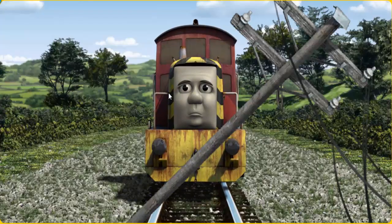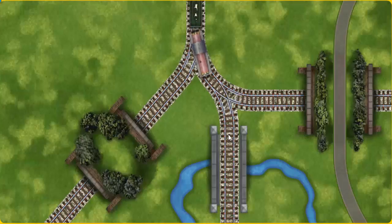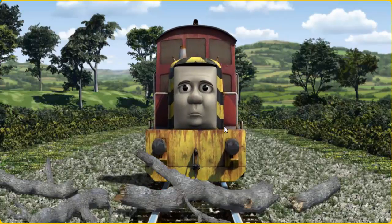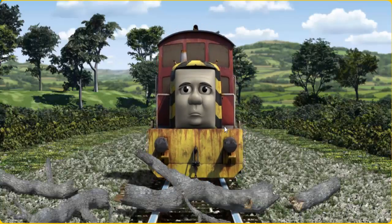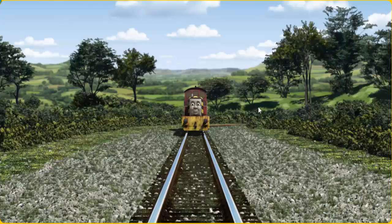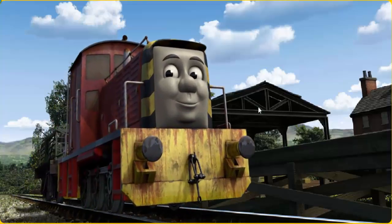Salty was on the wrong track. He needed to go a different way. Find the track that goes under the road. Salty arrived proudly at Farmer McCall's farm. With your help, he was a really useful engine.